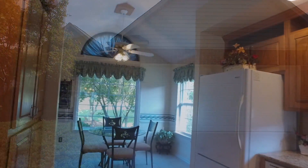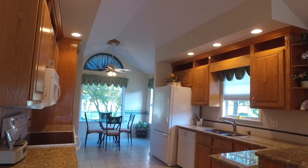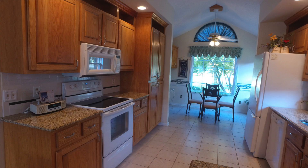The kitchen features granite countertops, tiled backsplash, recessed lighting, and ceramic tile flooring. Enjoy your mornings in the eat-in breakfast nook.